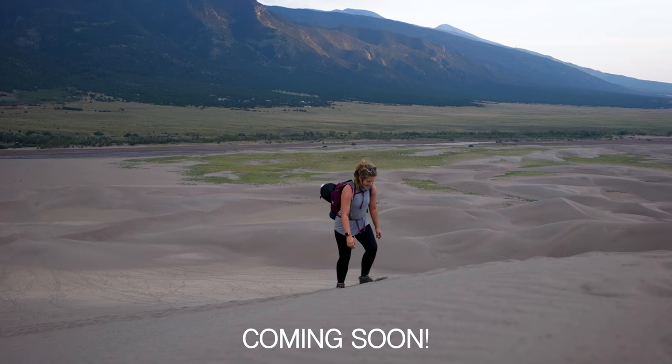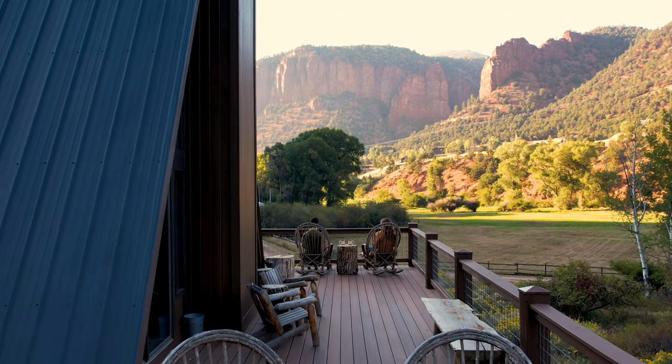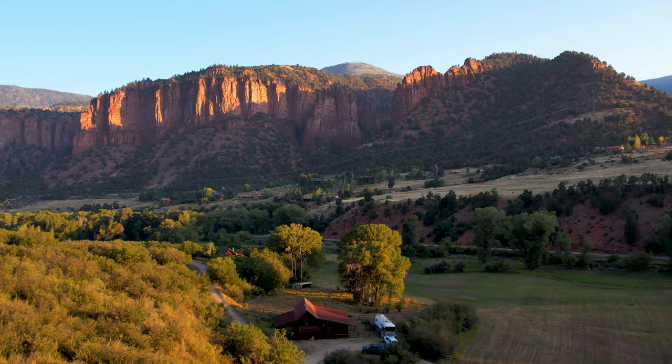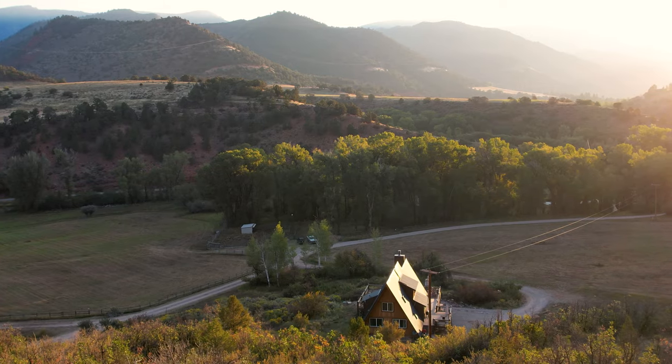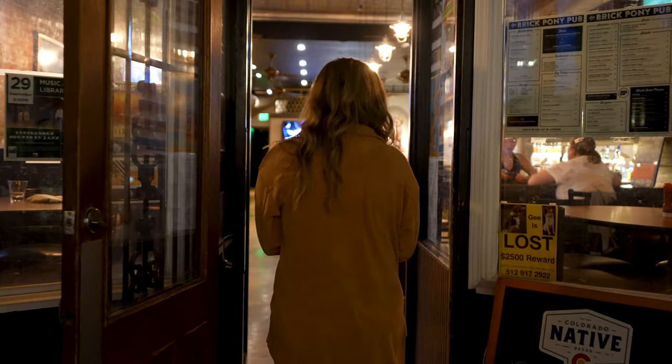After a long but incredible night at the Great Sand Dunes National Park, Nikki and I are cozying up in this beautiful A-frame on the Seven Castles Ranch in Basalt, Colorado. Not only are we going to give you a full tour of this place, but we're going to show you what it's like to stay here for a night and check out some of the local spots.